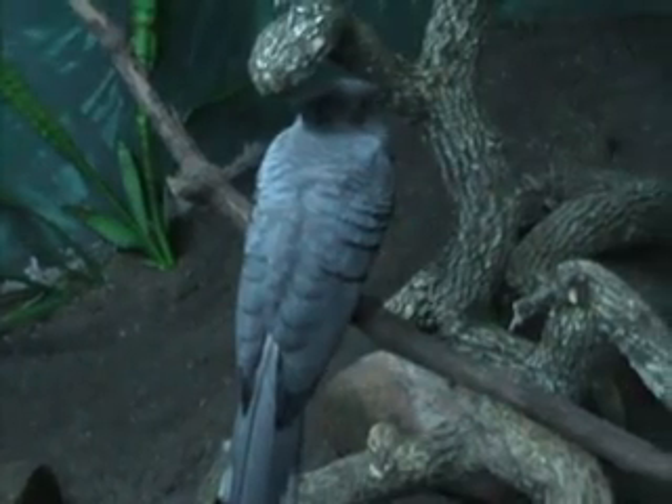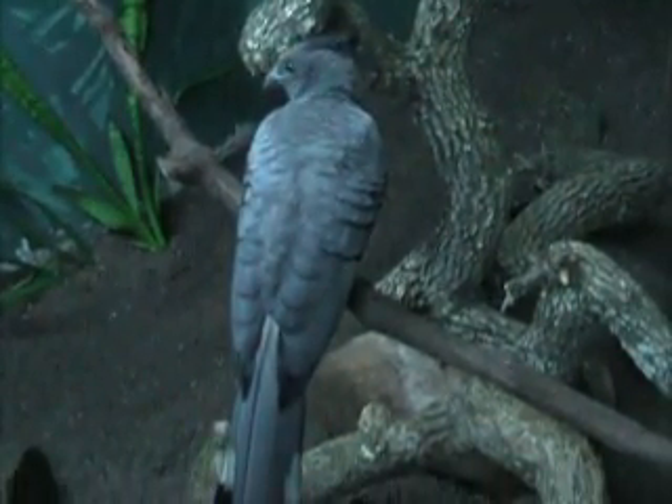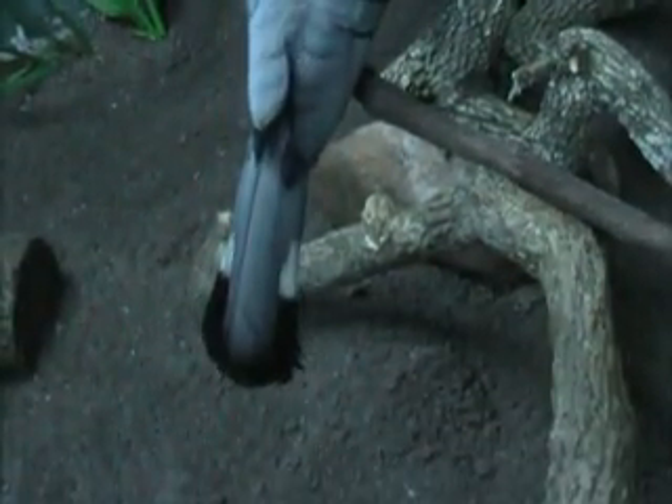He actually eats a lot of fruits and greens as well. His favorite food item is grapes, and he also really likes lettuce — just about any kind of lettuce, but romaine is his favorite.